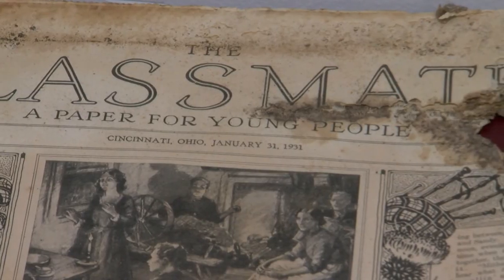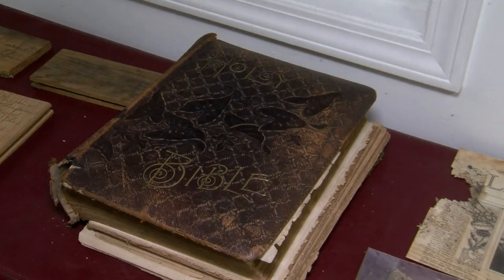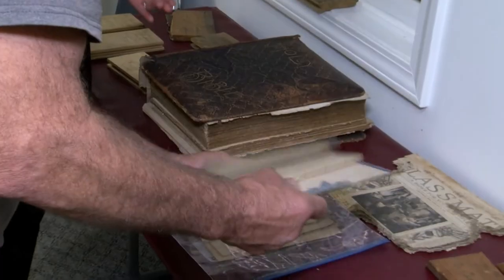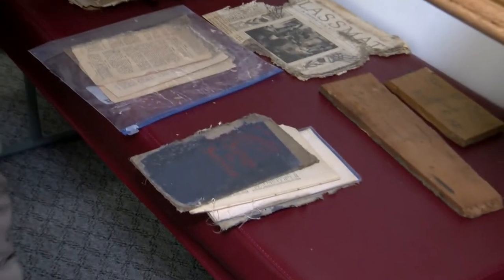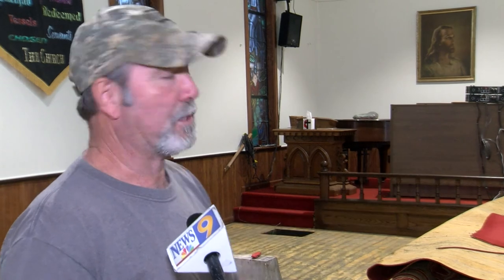As for what the church plans to do with these items, they've decided to create a time capsule of their own. We're going to encase the Bible properly and put the Bible back. We passed around a sheet and got signatures from all the members. We're putting our bulletin and all kinds of information from this time period right now. And we're going to capsule it in some PVC conduit, really seal it up, and it should last and be in great shape for somebody 100 years from now to open it up and look at it.